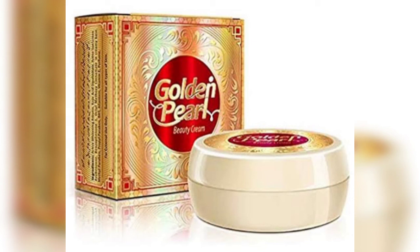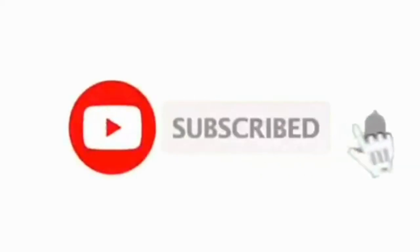Hopefully you enjoyed this video. If you liked it, please like, comment, and share. I will see you in the next video.